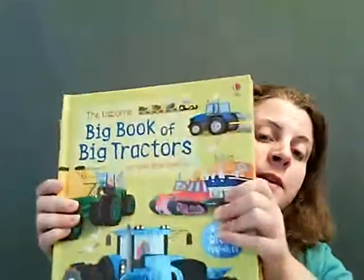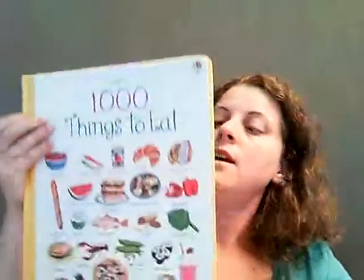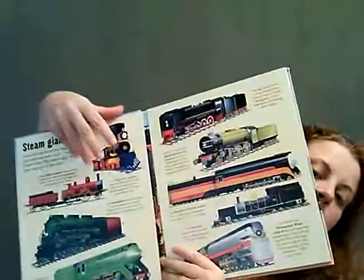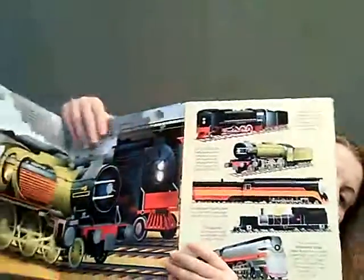We also have the Big Book of Big — all kinds of things. We have Tractors, Trains, Sea Creatures, Animals, Bugs, and Monsters. The books open up so they get really, really super wide and show all kinds of things.